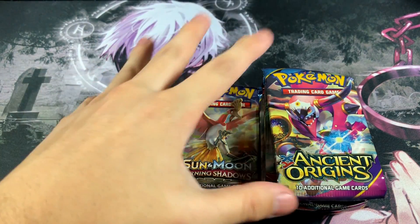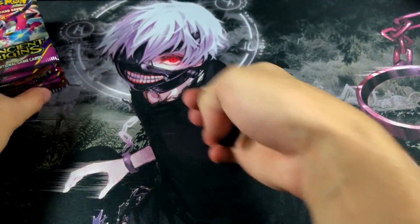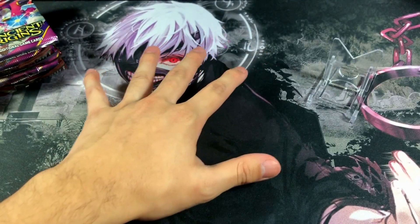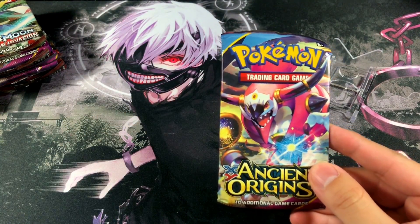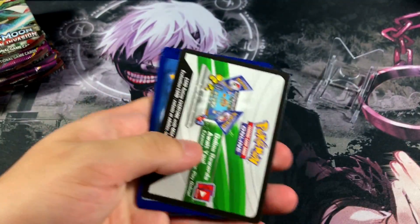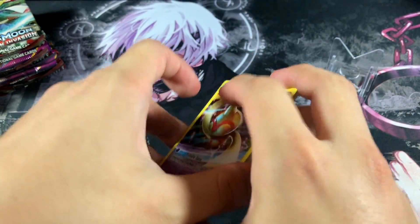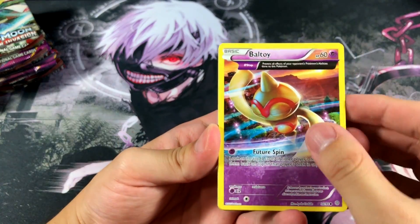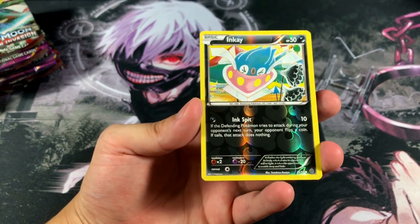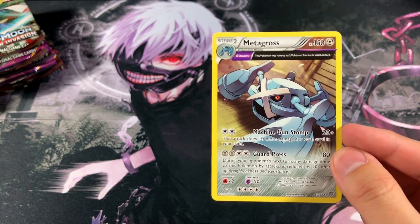We got all the booster packs right here — a stack of Burning Shadows and a stack of Ancient Origins and Crimson Invasion set to the side. All the coins are literally the same in every single tin. Let's get the star of the show rolling and see how many ultra rares we can get from these Pokeball tins. I honestly wouldn't pay $12.99 again for these tins because the packs inside are definitely not the best. Burning Shadows is nice, sure, but you're paying for an entire tin of goods, not just one pack.